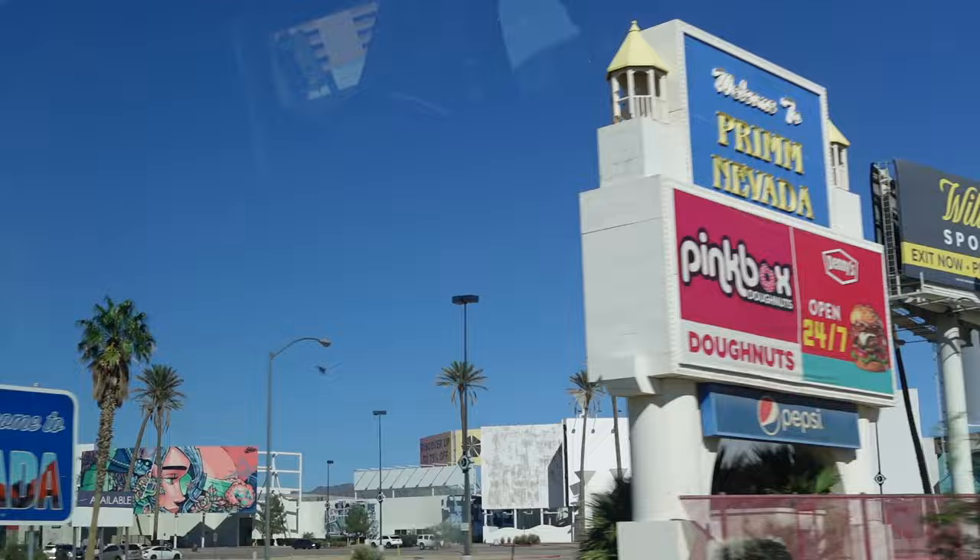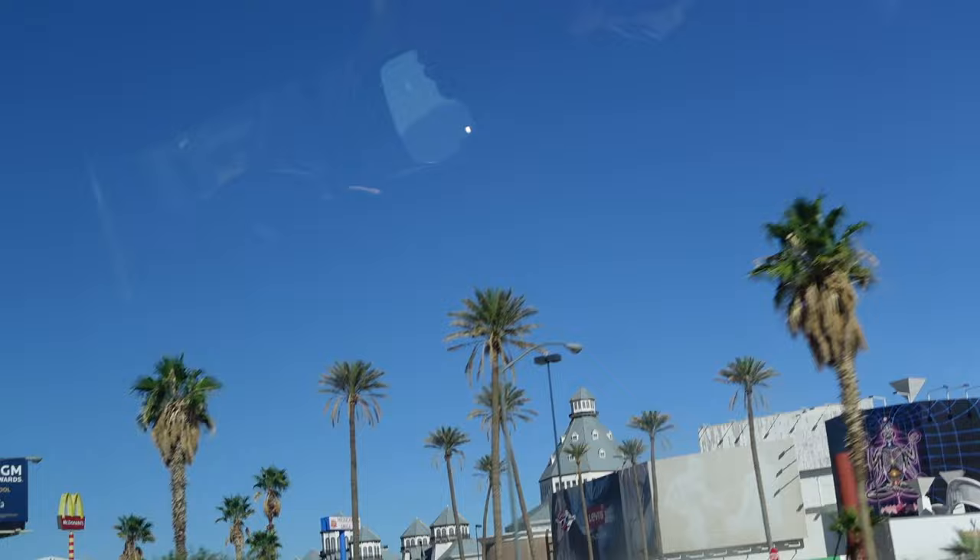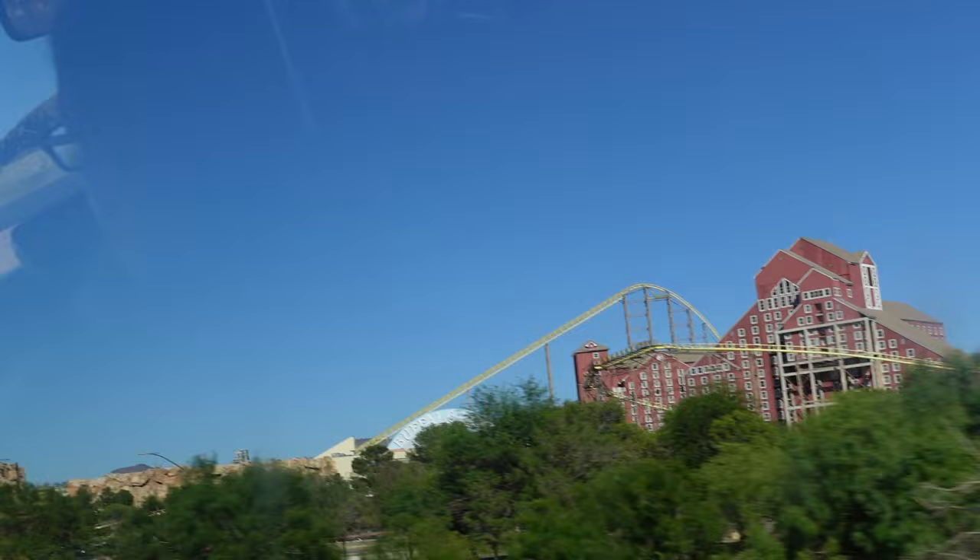We're in Nevada! As you head into Las Vegas, you go past these resorts. A couple of these actually aren't open anymore - they kind of went down during COVID. But you can still see them, which is quite cool. That one actually used to have a roller coaster - it's called Buffalo Bills, and it kind of looks like Big Thunder Mountain.